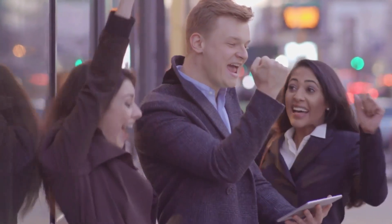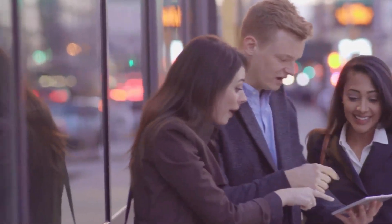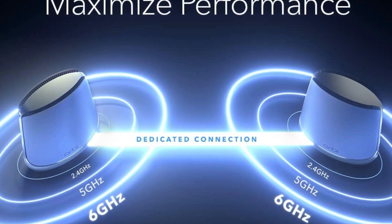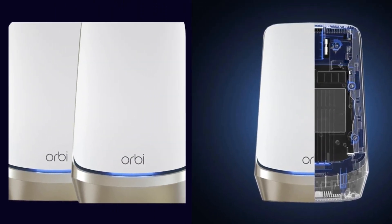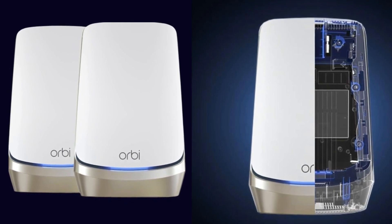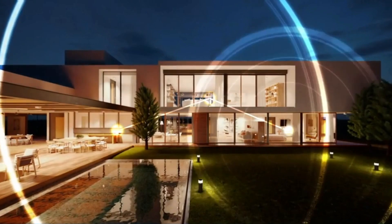On security: Netgear Armor software provides an automatic shield of security for your Wi-Fi and all connected devices — your PC, phone, camera, TV, Echo, and more. It's real-time protection against hackers, and you even get added privacy with a VPN. Plus, there's a 30-day free trial included so you can test it out risk-free.